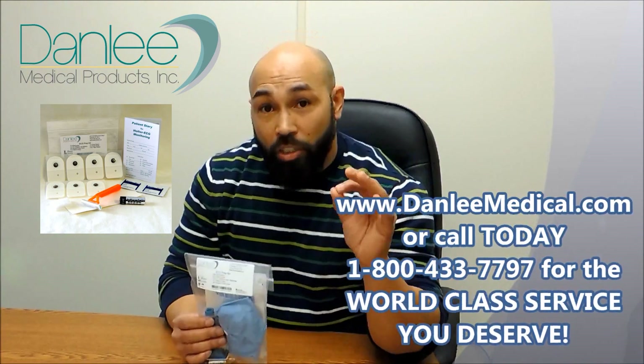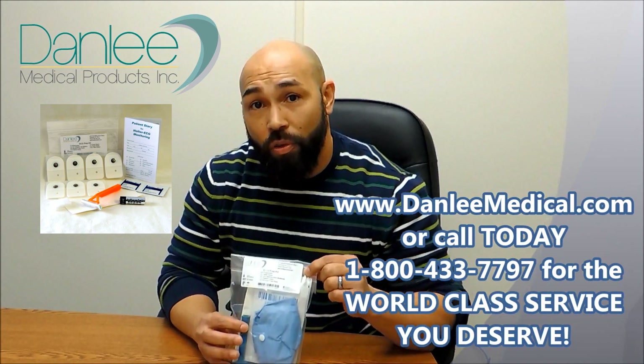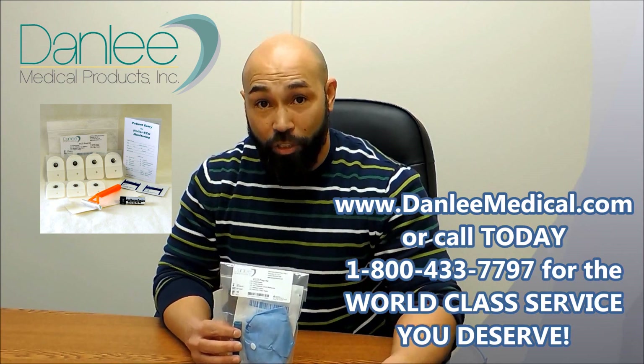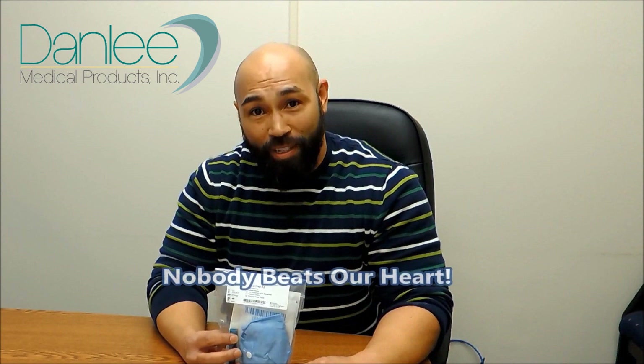In the second video, we're going to talk more about customization, what we can do for you, what UDI is, what it means to you, the benefits, and how we can make that a stressless transition — because we're already there. We're Danley Medical, and nobody beats our heart.